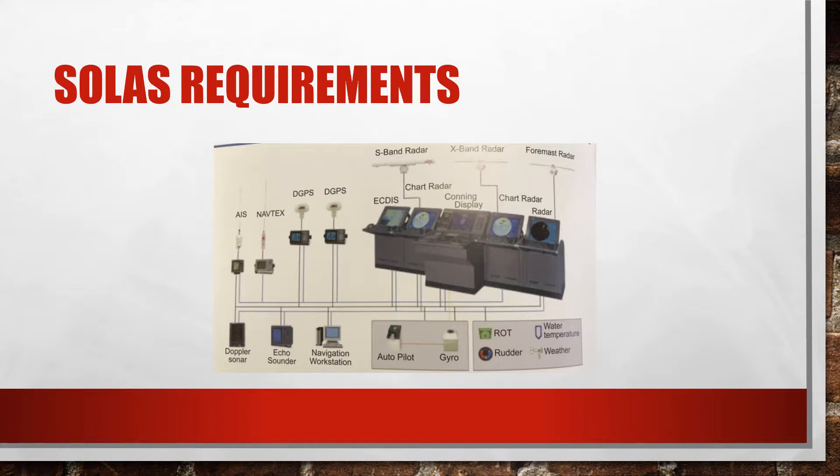As per SOLAS Chapter 5, integrated bridge systems shall be so arranged that failure of one subsystem is brought to the immediate attention of the officer of the navigational watch by audible and visual alarms, and does not cause failure to any other subsystem. In case of failure in one part of an integrated navigation system, it shall be possible to operate each other individual item of equipment or part of the system separately.